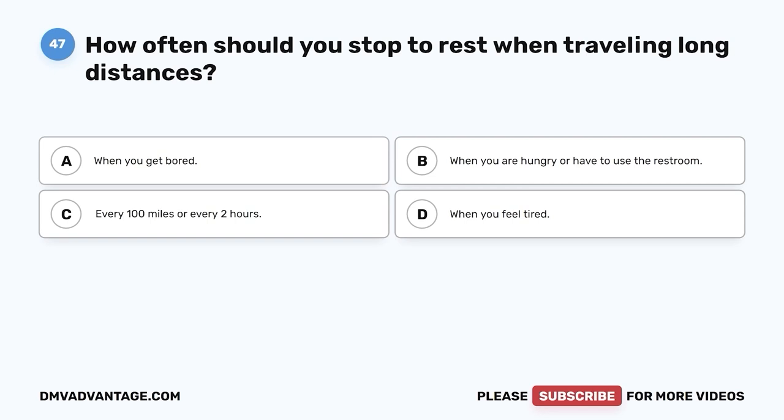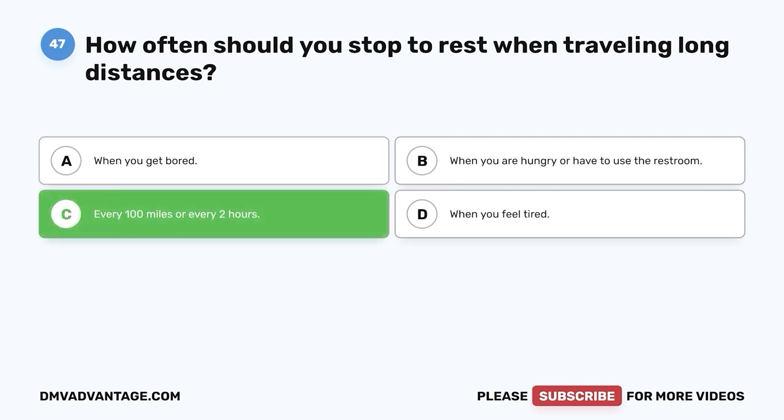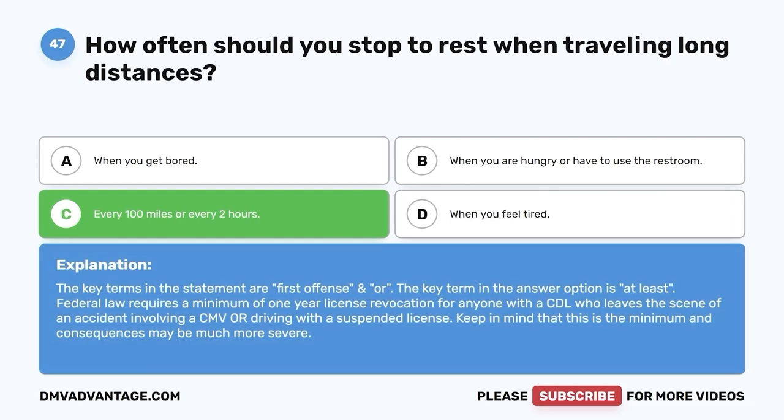Question 47. How often should you stop to rest when traveling long distances? A. When you get bored. B. When you are hungry or have to use the restroom. C. Every 100 miles or every 2 hours. D. When you feel tired. The correct answer is C, every 100 miles or every 2 hours. It is easy to quickly become tired when traveling long distances, even if you are well-rested. Stopping every 100 miles or a couple of hours to get out of the vehicle and move around gives your body a chance to stretch, loosen up, and get your circulation going.